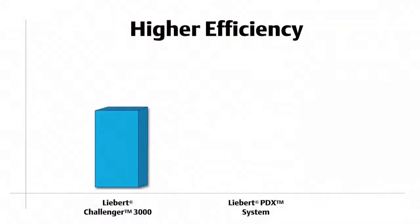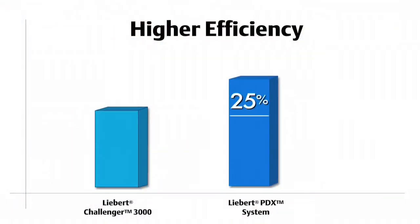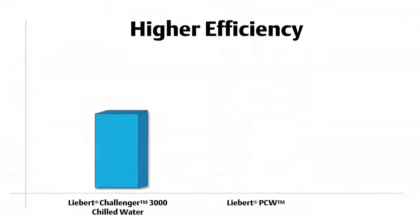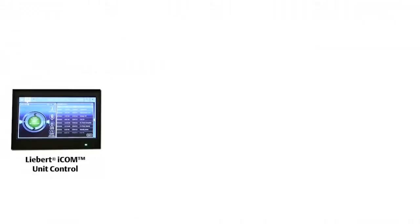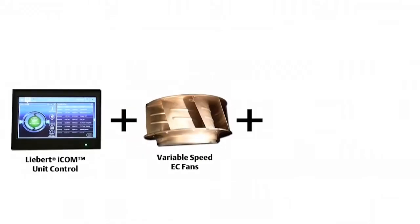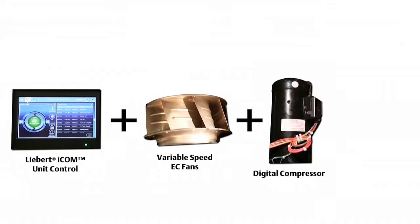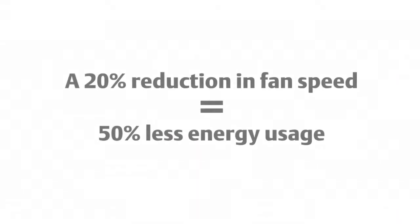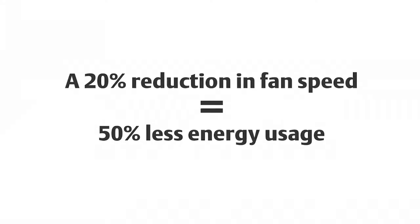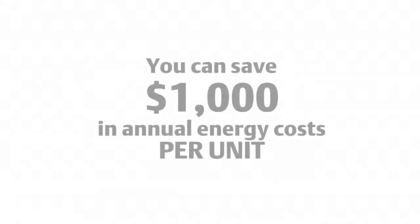The Liebert PDX system is 25% more efficient than the Liebert Challenger 3000, and the Liebert PCW is twice as efficient as its chilled water predecessor. Combining Liebert ICOM unit controls with active variable speed EC fans and the digital scroll compressor leads to big energy savings. For example, a 20% reduction in fan speed can cut fan energy usage by 50%. You can save about a thousand dollars in annual energy costs over systems with constant speed fans and compressors.